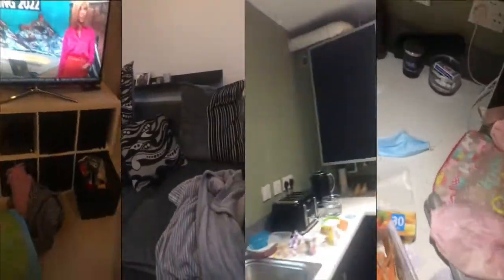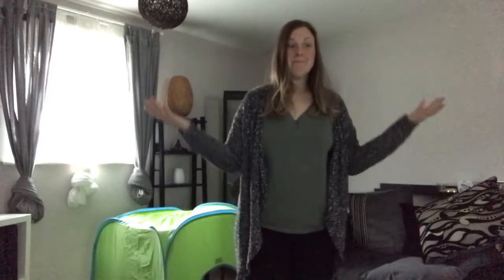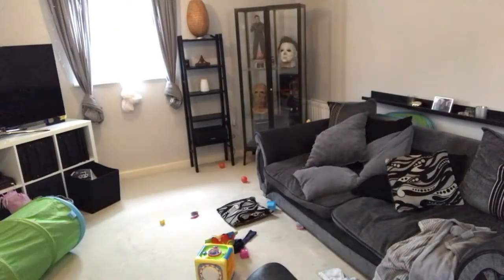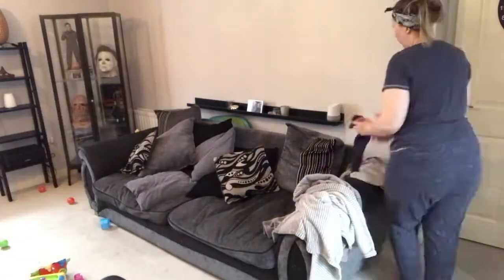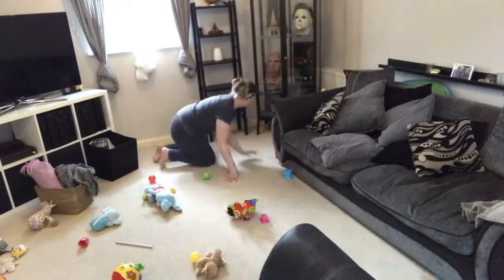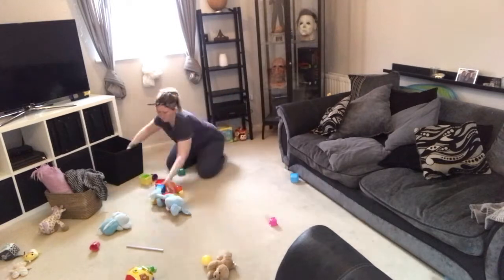So I start from the living room. I just pick up all of the toys — these are all our little girl Jamie's toys, she's the baby. Three children, and all the boys' toys usually stay in their bedroom. So I get rid of those, put them all away. So many balls from the ball pit that get everywhere.